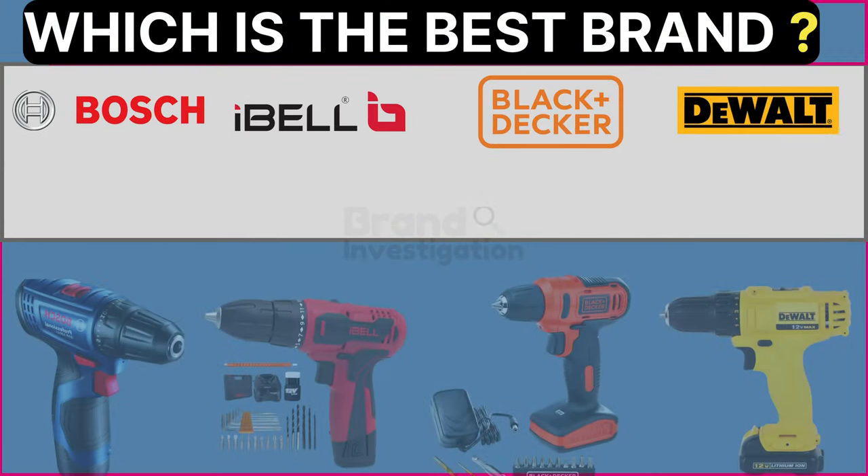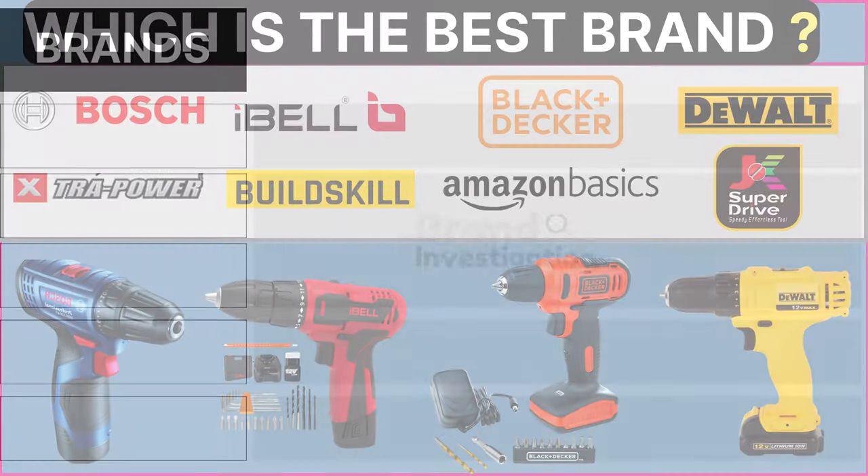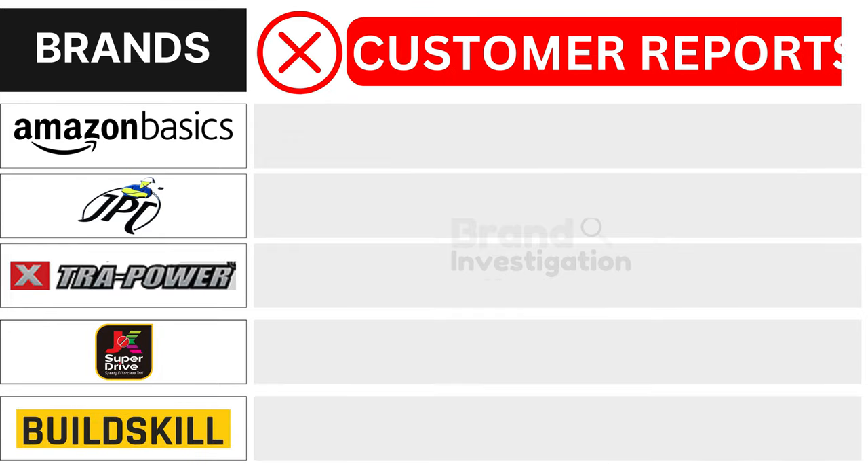Wondering which cordless drill machine brand is the best? Let's figure out the smartest choice for you. Let's explore the brands customers avoid due to negative reports to see why they are being avoided.